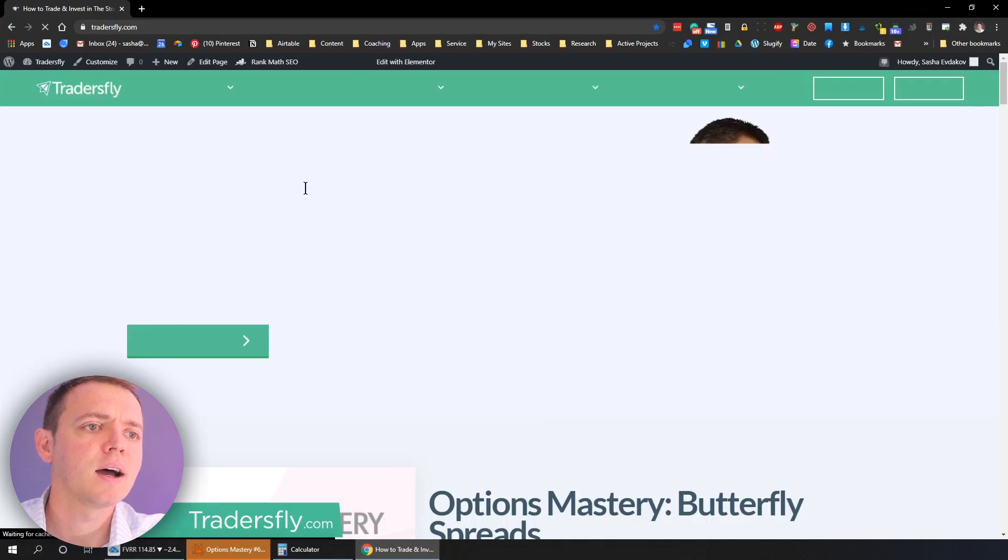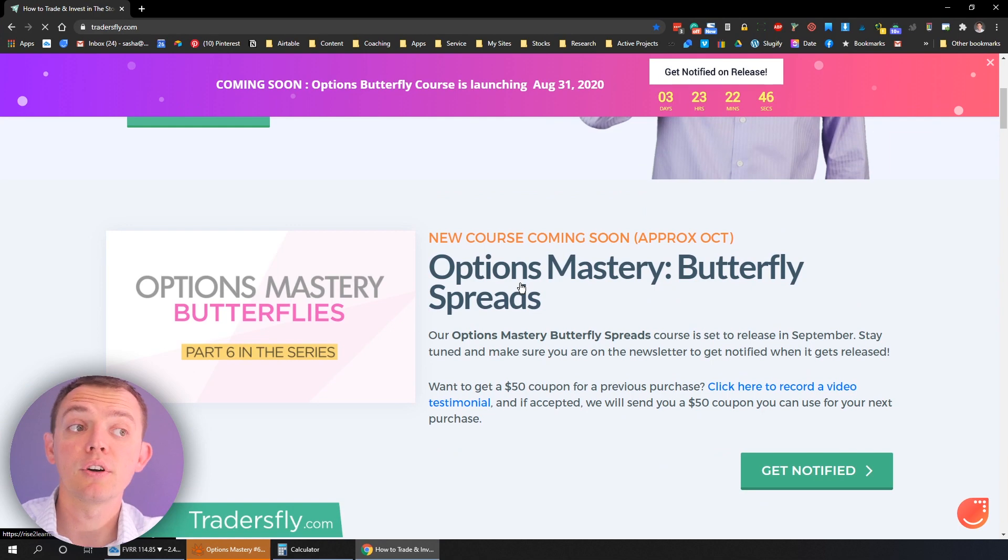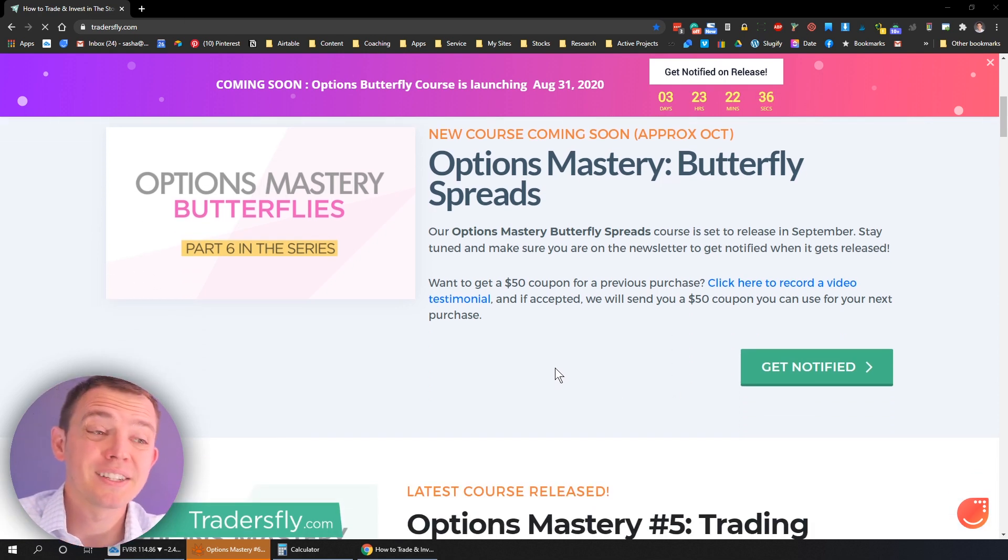It'll be right at the top on the home page. When you scroll down you'll see butterfly spreads. For getting the butterfly course early during the early bird time frame, you get a discount. If you record a video testimonial on a past course or book you've purchased, you can receive another $50 towards your purchase.